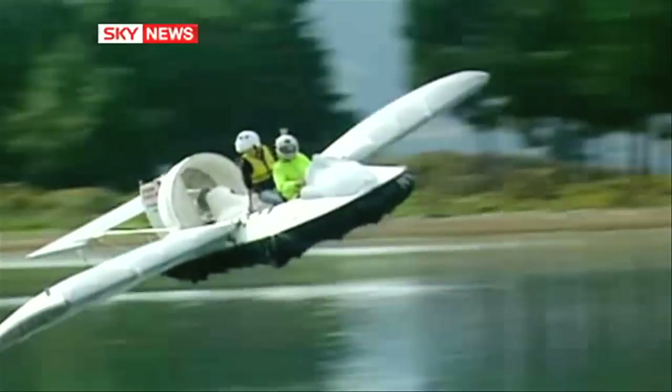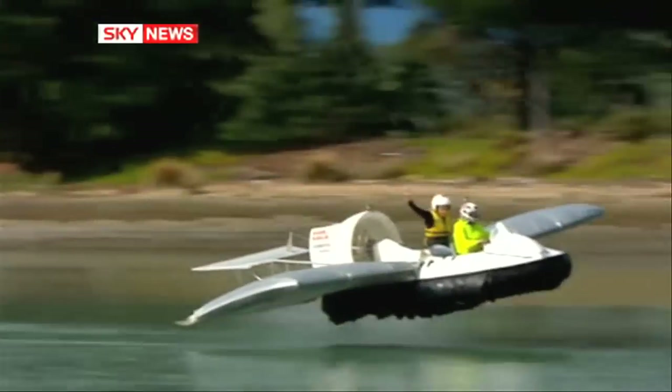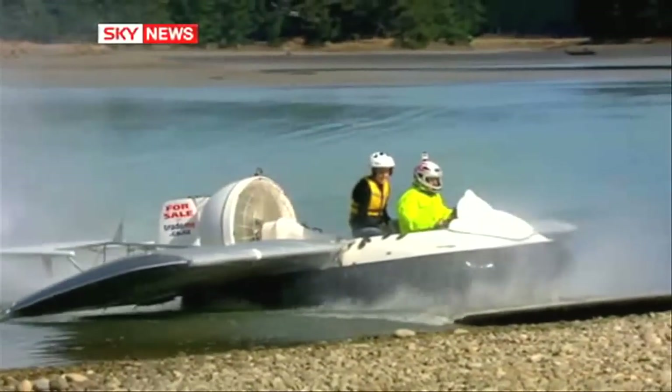Heeman says the best part of flying an aircraft is takeoff and landing. This machine, he says, is always in takeoff and landing position, and there's always a runway beneath you. It's innovation New Zealand style, from the mind of Rudy Heeman.